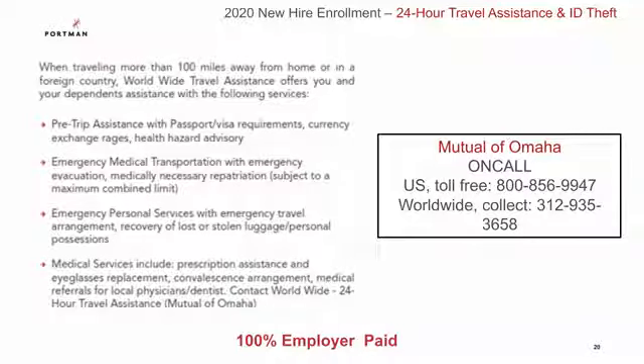You also have a 24-hour travel assistance and ID theft benefit through Mutual of Omaha. This is a really great benefit when traveling more than 100 miles from your home or in a foreign country. It provides benefits such as assistance with passport and visa, currency exchange rates, emergency medical transportation, emergency personal services, medical services, and assistance with any type of ID theft. This is completely paid for by Portman and you are automatically enrolled.